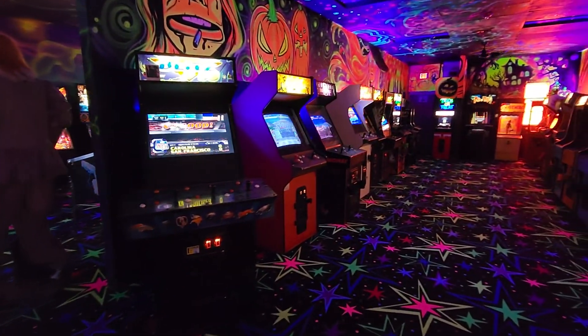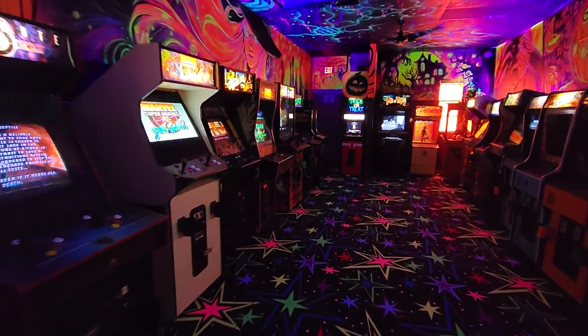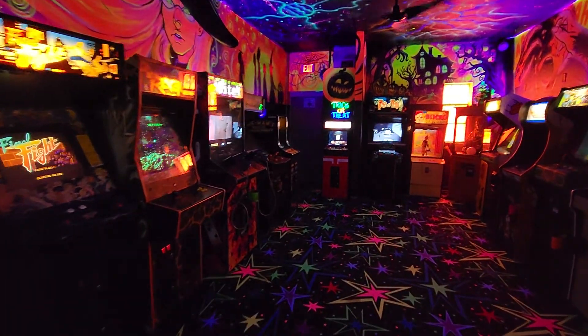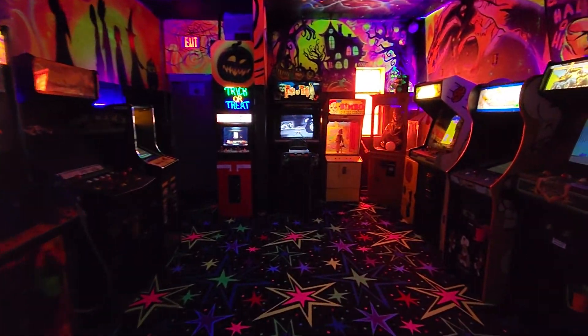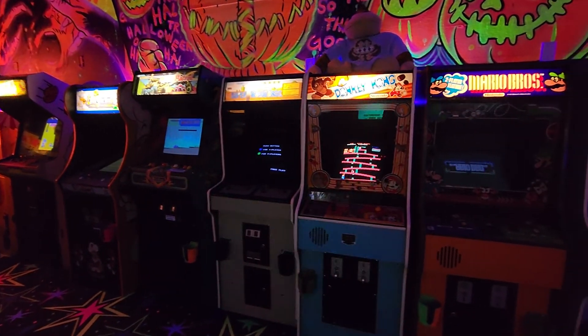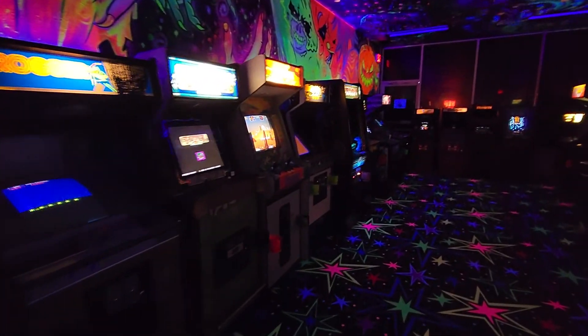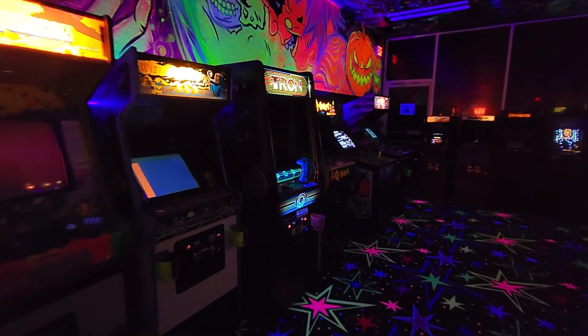The Retro Arcade section. They have a Disc of Tron in the other room — that Disc of Tron is probably worth about $15,000. Burger Time. One of the best collections of machines I've seen anywhere.